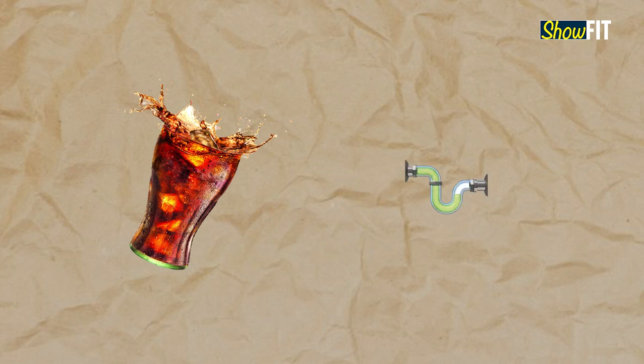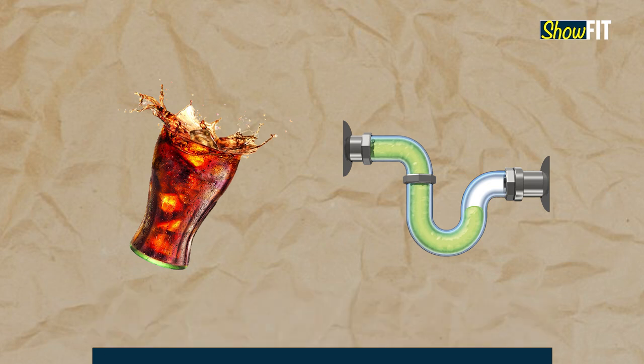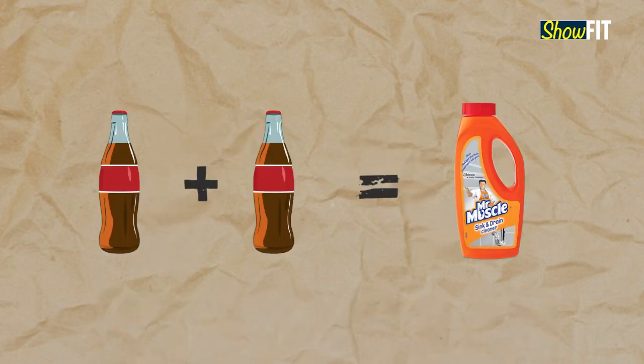To highlight how corrosive and harmful cola drinks were, many people claimed that Coke can unclog a drain. So, can a couple of 1 litre bottles of Coke really achieve drain-x level of drain unclogging?